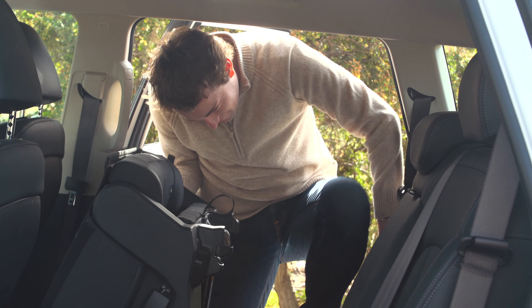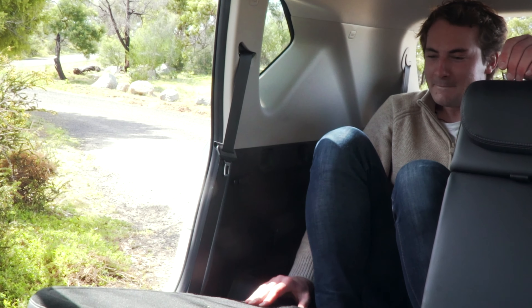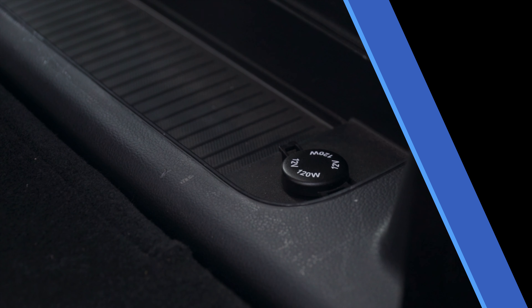The rear seats are reclinable and can also be heated using the button on the door. It's somewhat of a struggle for adults to slip into the third row. Once you're back there, there's enough space that you don't feel claustrophobic — though the space is best reserved for kids or short journeys only. Of note, there are next to no amenities back here; the only thing there is a 12-volt outlet.